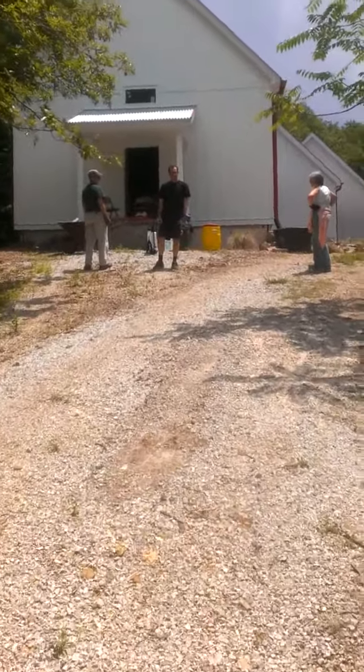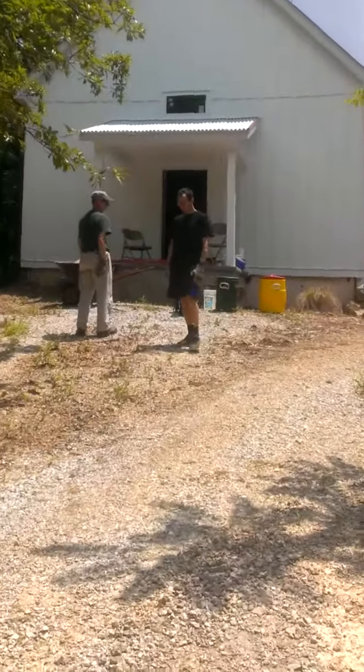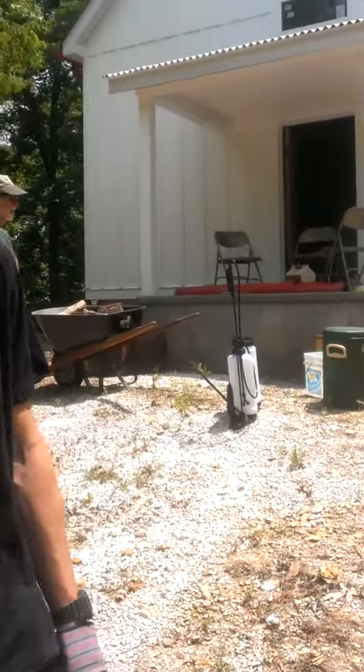We're doing some landscaping today. You guys wave at Cassidy? Are you FaceTiming? No, I'm just showing her a video.